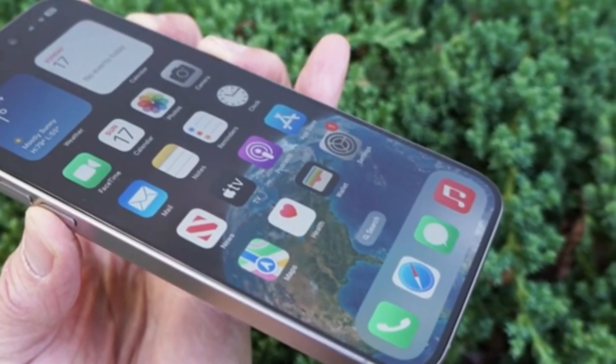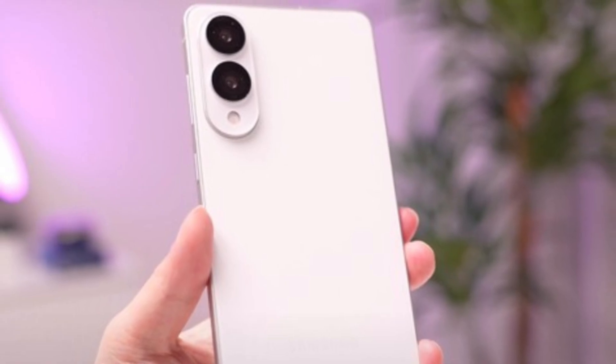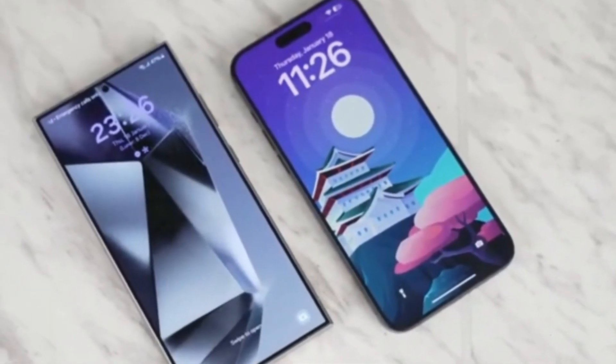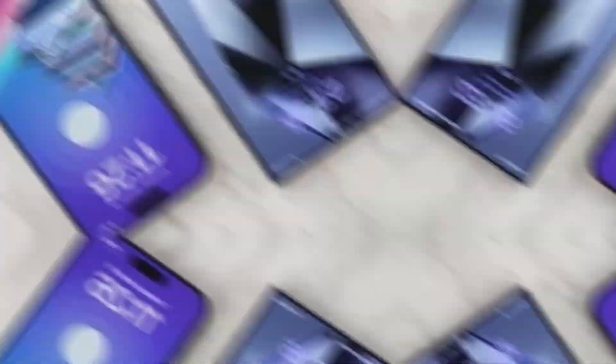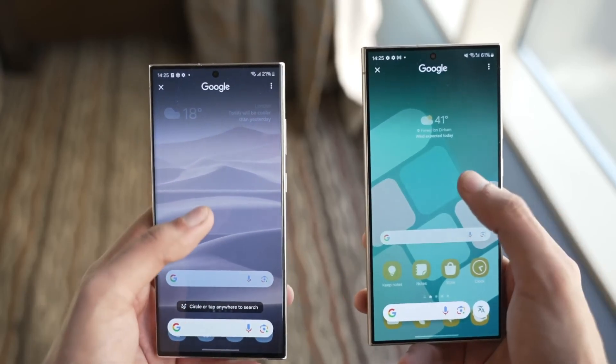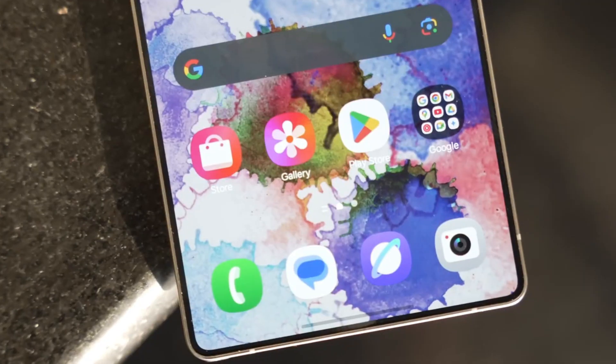Based on recent leaks, the Galaxy S25 Edge is just 5.85 millimeters thick, making it the slimmest Galaxy phone Samsung has ever made. Put it side-by-side with the Galaxy S25 Ultra and the size difference is clear — it feels lighter, more compact, and more comfortable in the hand. At a time when phones are getting bigger and bulkier, this could be a refreshing change.